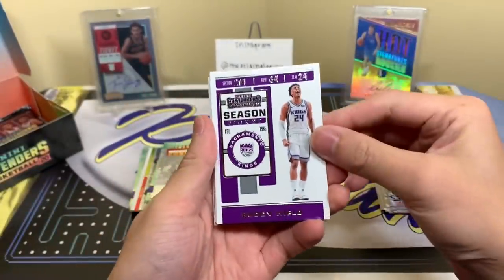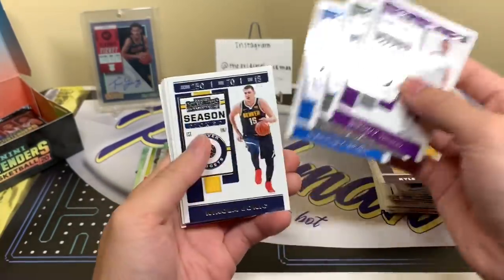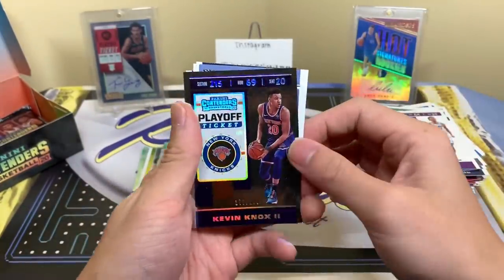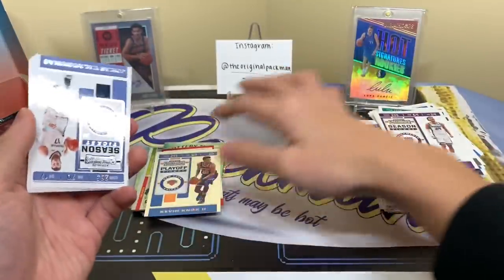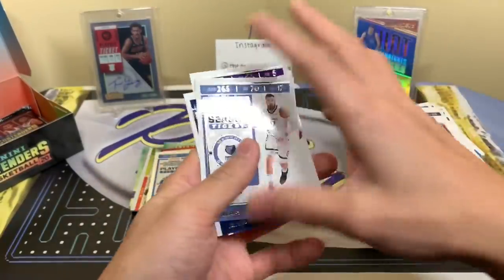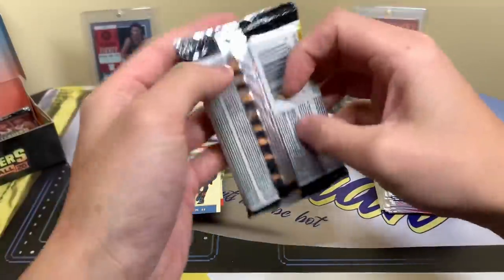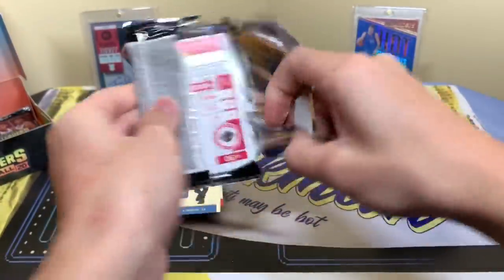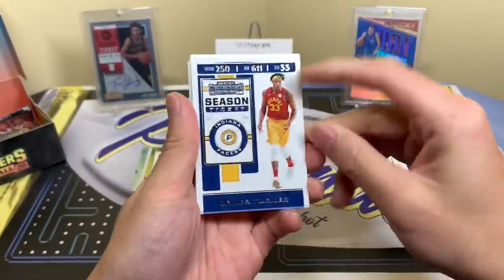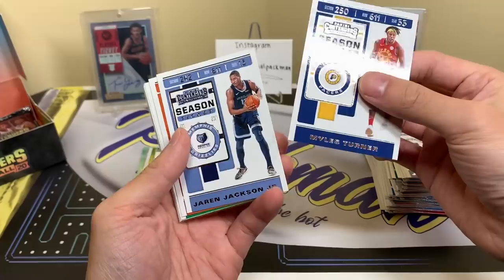Just a few packs left. We have a Buddy Hield, Trey Burke, Derrick Rose, Jokic. Oh — we have a Kevin Knox numbered to 199, playoff ticket. Nothing in the non-highlights pile because all the inserts we pulled are parallels — very empty, lonely pile. This one feels thick, I think we have one of those fillers in here. I did see an RPA numbered to 101 on eBay — pretty cool.